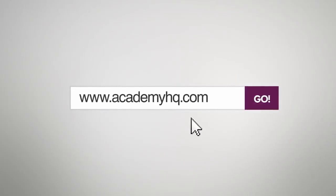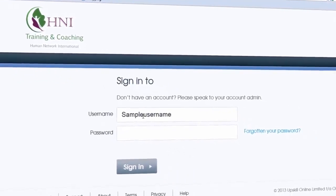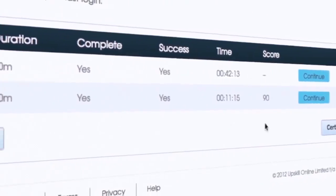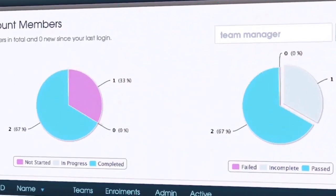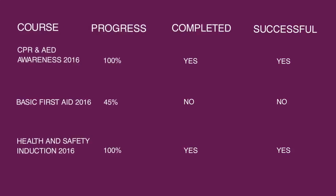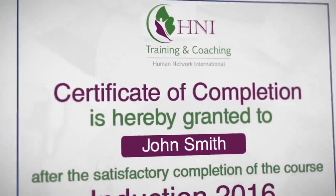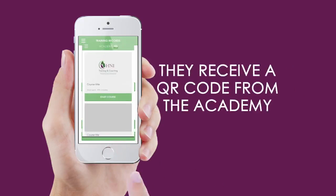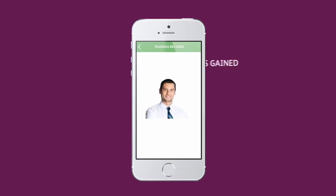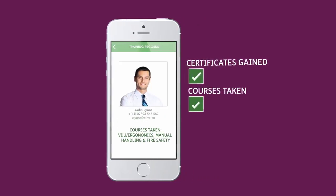All courses are uploaded onto our academy, an easy-to-use online site and app. The academy offers instant reporting, so as an organization you can monitor and track your employees' and contractors' training records. After completing a course, each employee will receive a certificate or a QR code. If your organization chooses to use mobile verification, simply scan this code to see which certificates each member has gained and which courses have been taken.